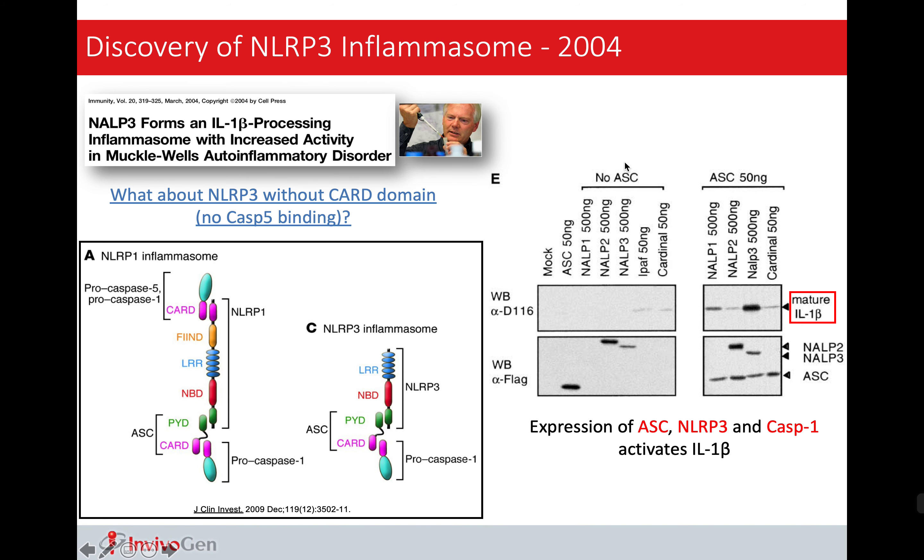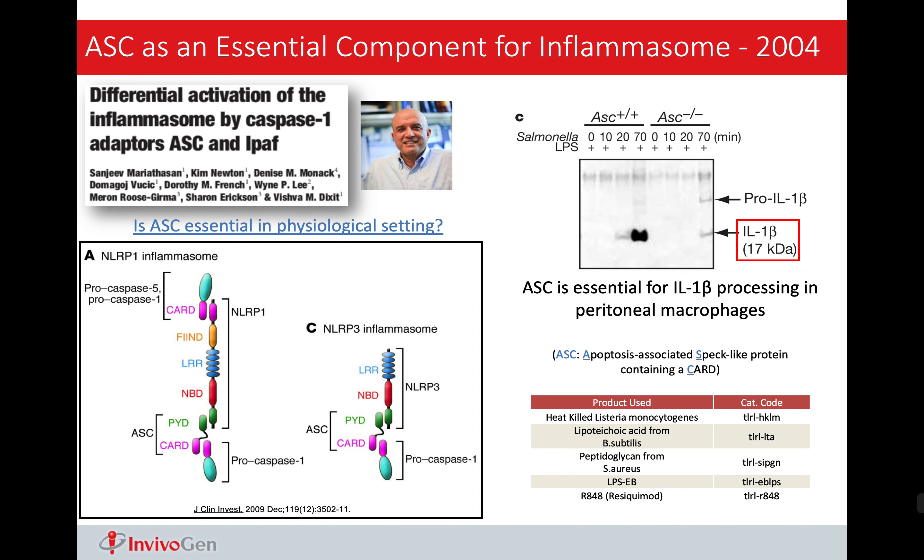So Tschopp discovered two novel proteins. That was all about NLRP1. So how about NLRP3? Using similar approaches, Tschopp demonstrated that NLRP3 can also form inflammasome and activate IL-1-beta. Here you can see if we overexpress NLRP1 and NLRP3, we can see mature IL-1-beta production, demonstrating that both their downstream signalings are very similar, although their structures are quite different.